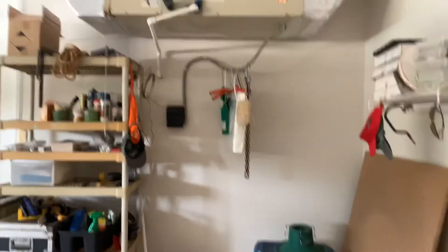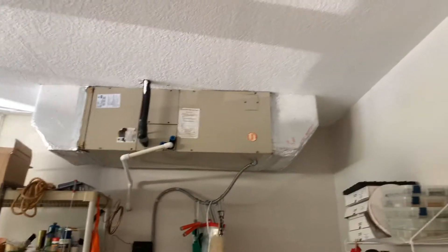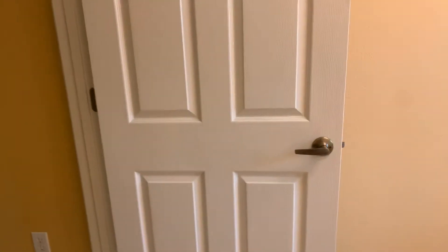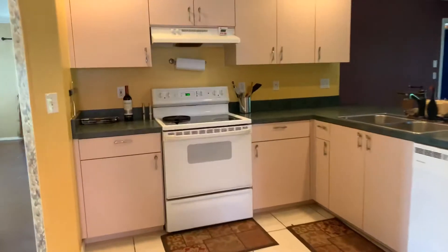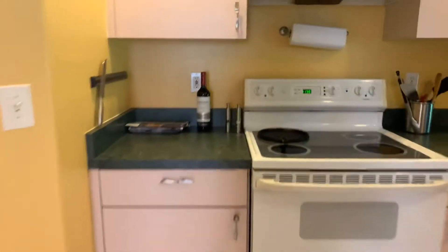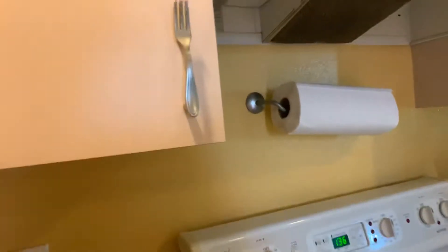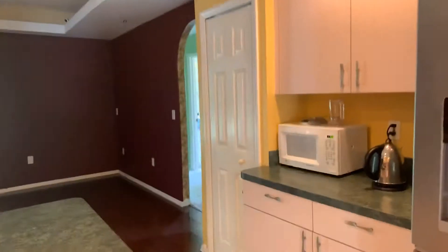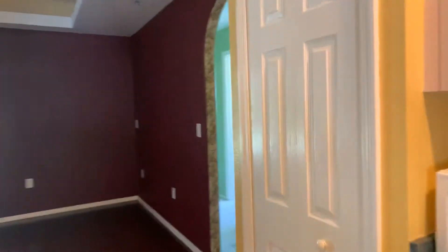The AC is quite old. I'm trying to think — I think these cabinets are pink, but I can't tell for sure. Little pantry.